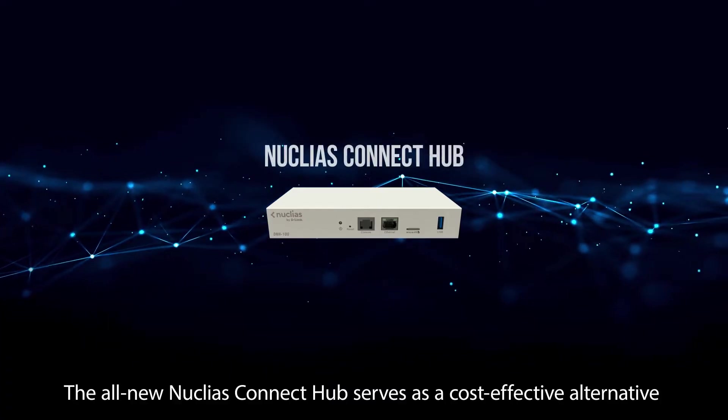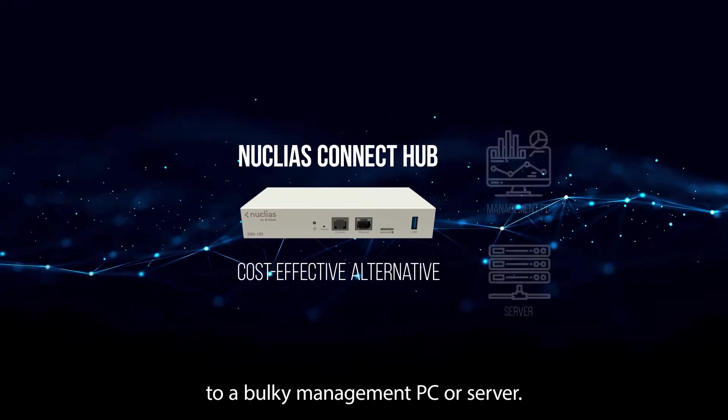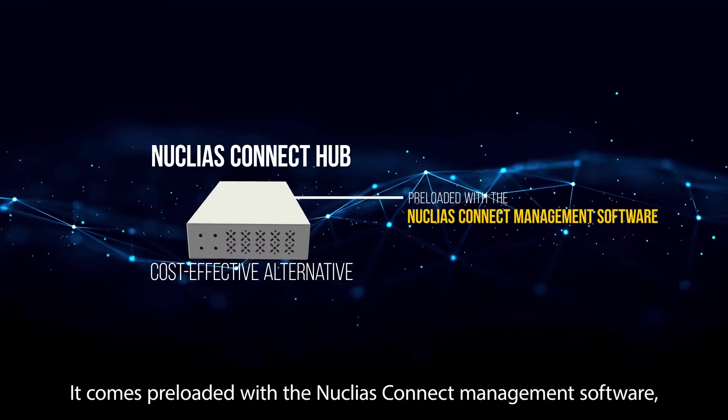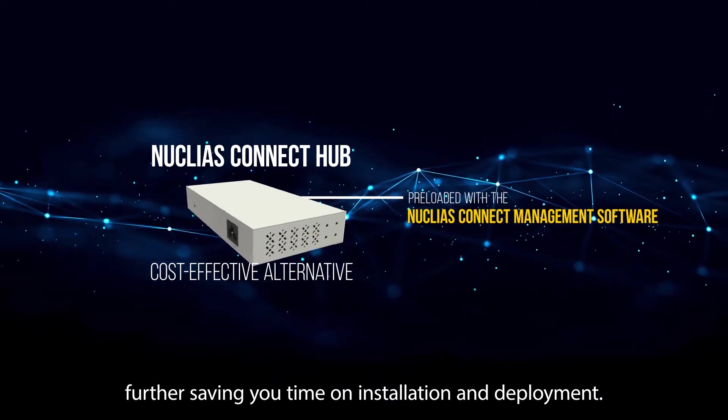The all-new Nucleus Connect Hub serves as a cost-effective alternative to a bulky management PC or server. It comes pre-loaded with the Nucleus Connect management software, further saving you time on installation and deployment.